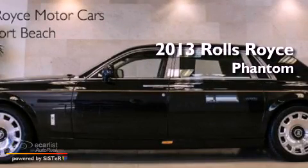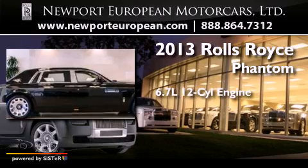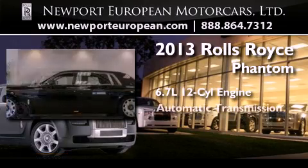This is a brand new 2013 Rolls-Royce Phantom. It has a 6.7-liter 12-cylinder engine and an automatic transmission.